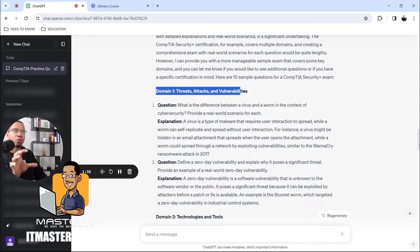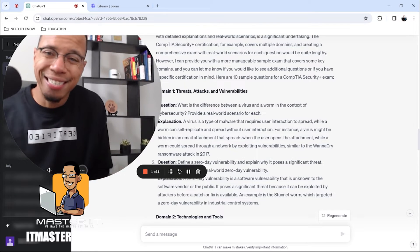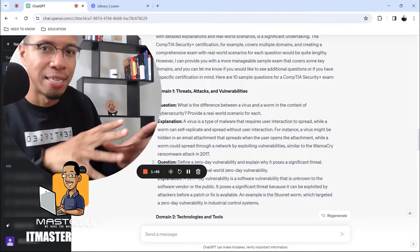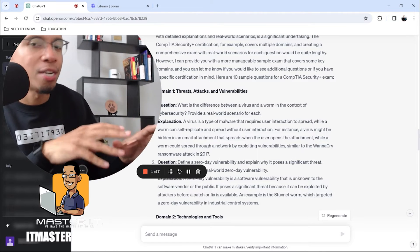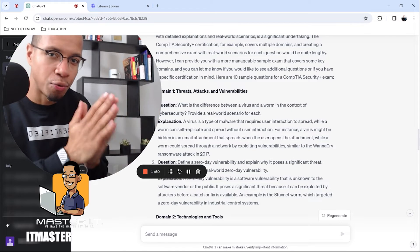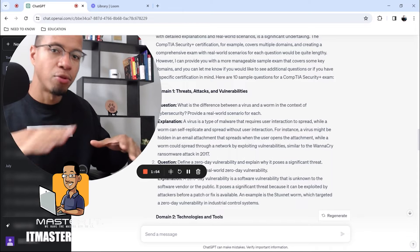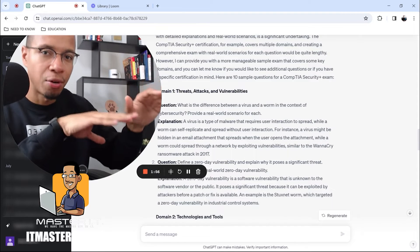You can continue to break it down further, make it simpler or more complex. But understand — this is just a tool, that's all this is. It is not the end-all be-all, it's not a cheat code. Be sure that you do everything in your power to prepare yourself; this is just another tool.